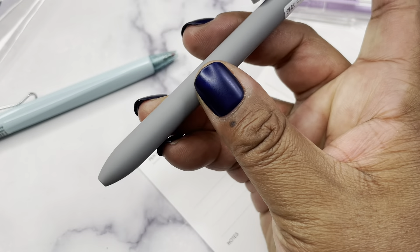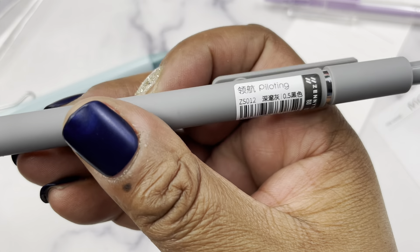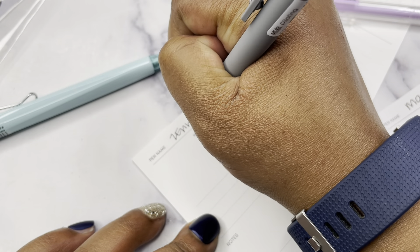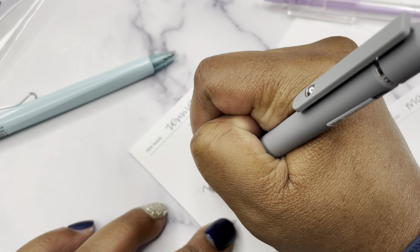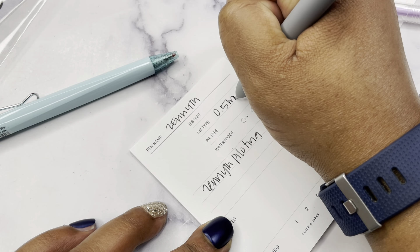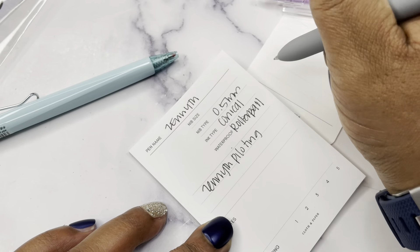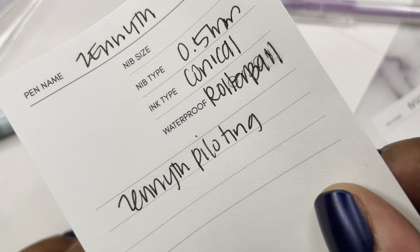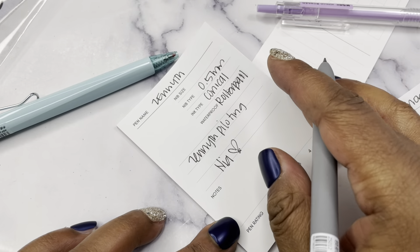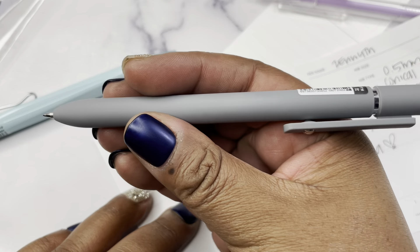Next is the Zenith Piloting Morandi Gel Pen in Stone - a beautiful gray color. It's sleek, got a little weight to it, 0.5 millimeters, conical rollerball nib. It dries pretty quickly. I like this one as well.